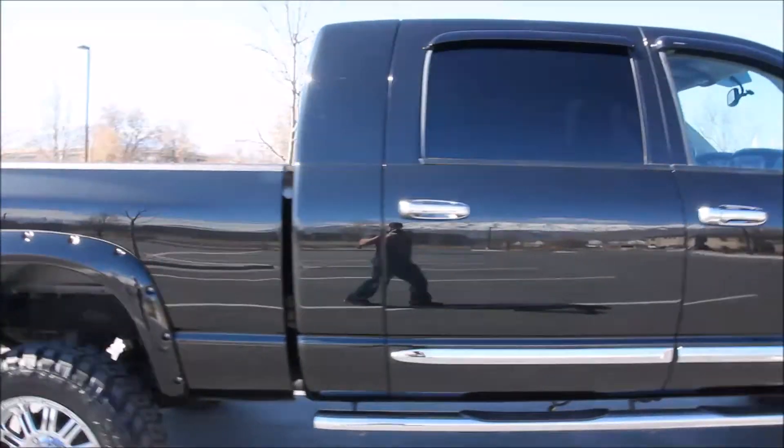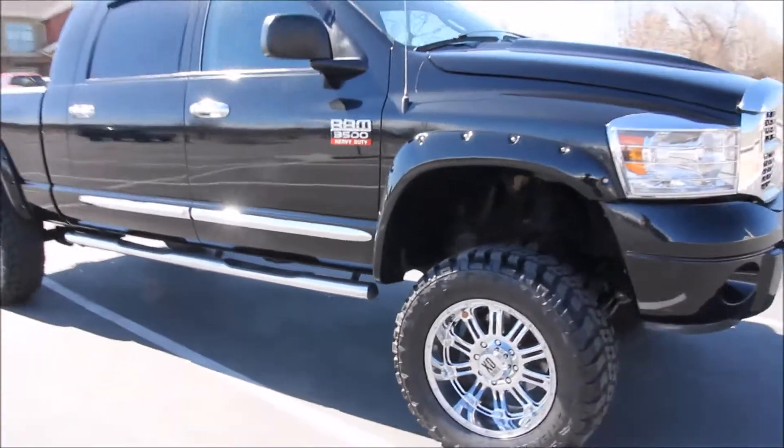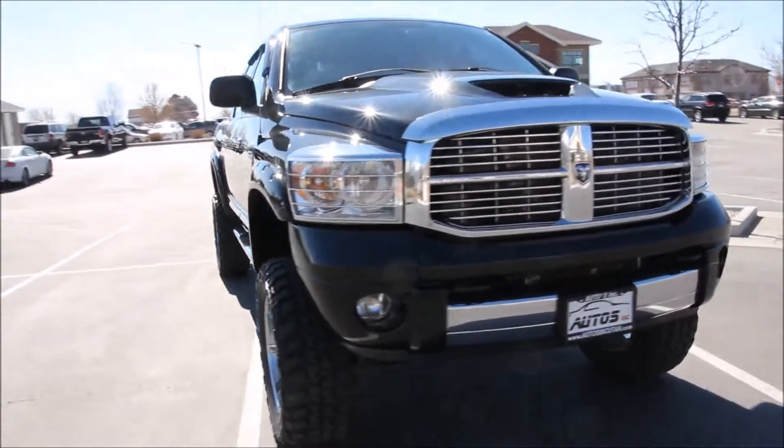It does feature the H&S Black Max tuner, factory exhaust brake, fog lamps, heated mirrors, stainless cab steps, spray-in bed liner, tint, and of course the factory trailer tow package.